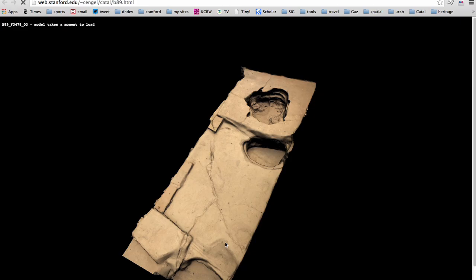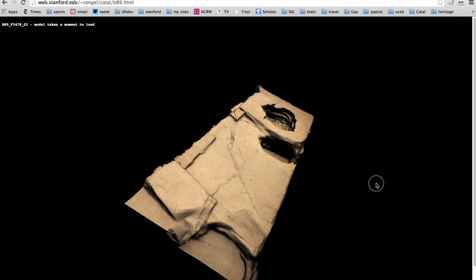Recently at Çatalhöyük, we've been able to link our 3D models — digital 3D models of the buildings — with the GIS system that we have. And that allows us to really go paperless. Çatalhöyük is one of the leading projects that is trying to do this.